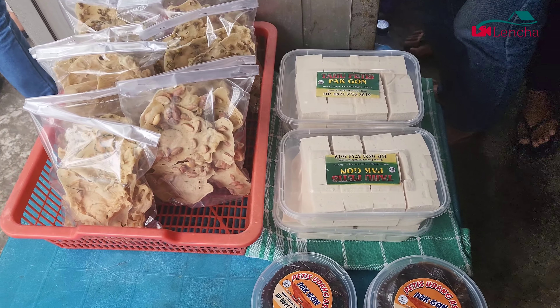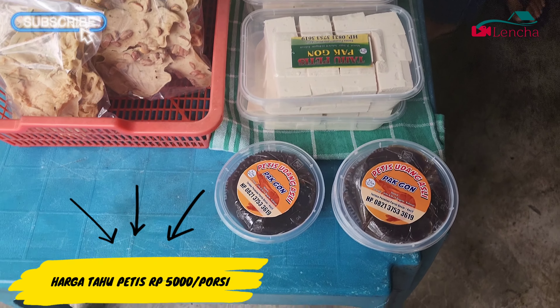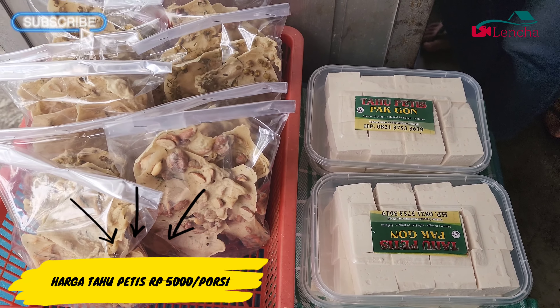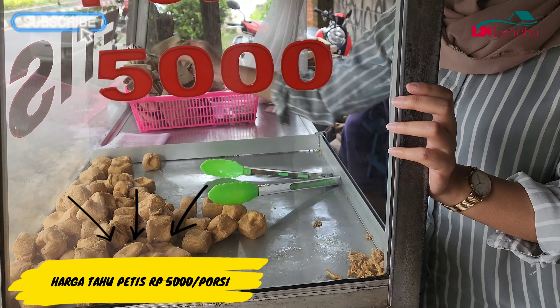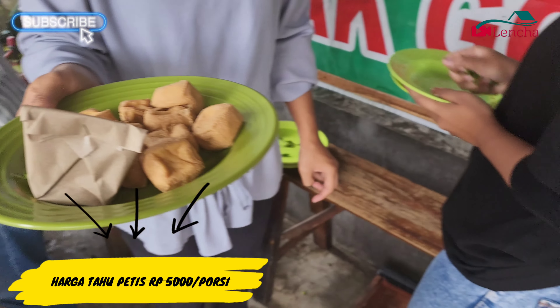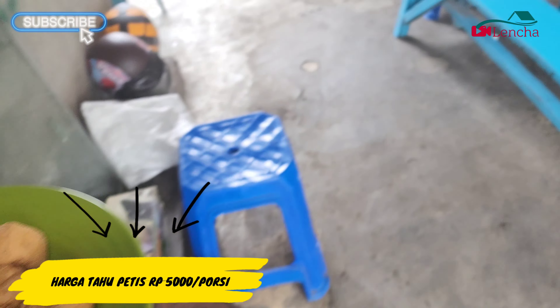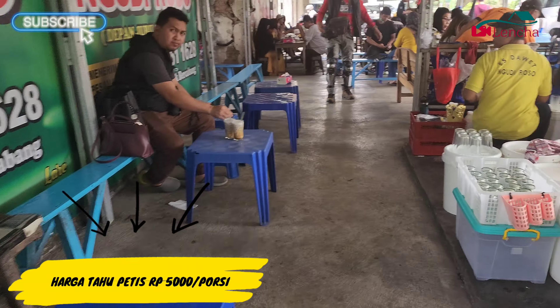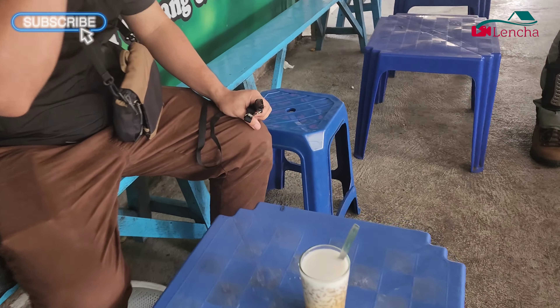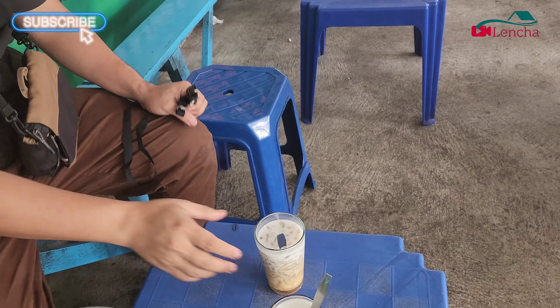Jadi kalau di sini mereka menjual tahunya saja dan petisnya saja secara terpisah. Kalau tahunya saja itu 15.000 rupiah per porsi, kalau petisnya itu sekitar 10.000–15.000 rupiah. Jadi kalau kalian mau beli tahu mentah dan petis juga bisa. Kali ini kita mau yang matang saja, jadi bisa langsung makan. Per porsi ada petis dan tahunya banyak banget, itu cuma 5.000 rupiah aja.